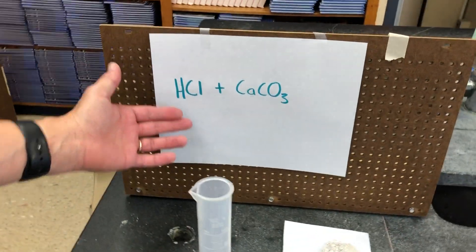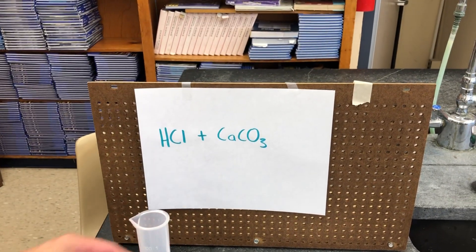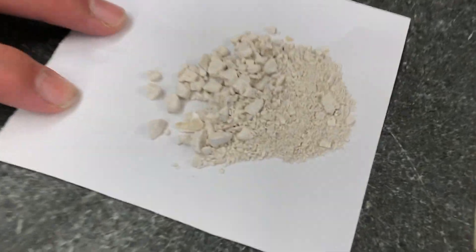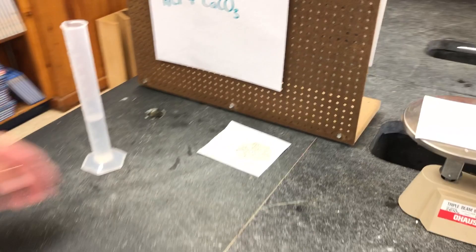This is the law of conservation of mass lab. We are going to add hydrochloric acid, HCl, which I have measured out here — 40 milliliters inside this graduated cylinder — and we have calcium carbonate, CaCO3, which is sold in feed stores as oyster shell, and that's what we have.